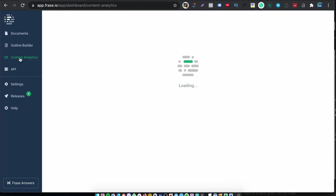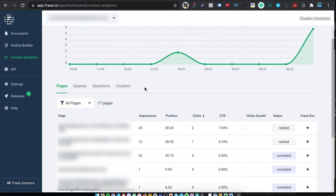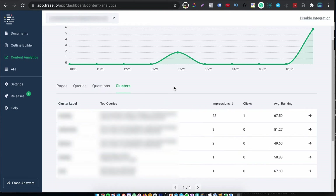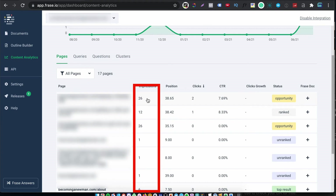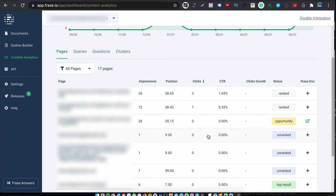Now I want to show you something really cool. You can connect Phrase to your Google Search Console and then go to content analytics and track the performance of all your content. And here's where things get really, really cool — you can see which pages are ranking, what queries you're ranking for, what questions you're ranking for, and even what keyword clusters you're ranking for. This is brilliant. You'll notice that I have a couple of opportunities. What this means is that a particular keyword is getting impressions in Google Search Console and maybe a few clicks, but the page itself is not ranking high enough. So Phrase marks that as an opportunity. I can see that I have 26 impressions and two clicks for this particular page, which is ranked on average at position 35. And what I can do at this point is go back to that particular document and improve its relevancy score, or if it's already high, then build some backlinks to improve the domain authority.